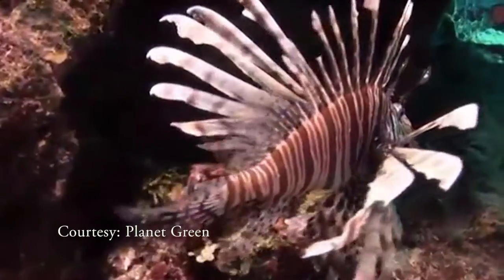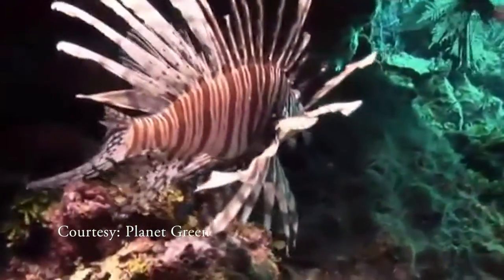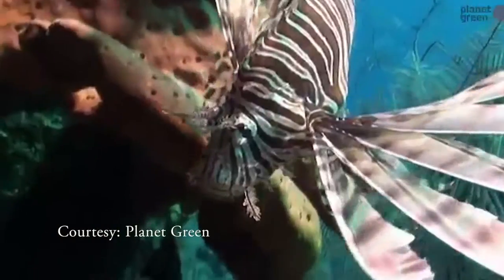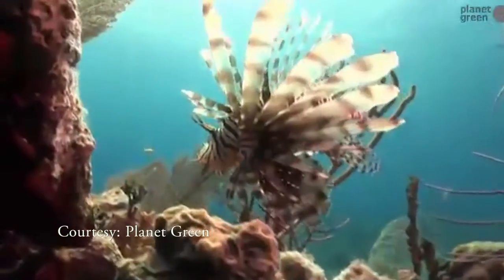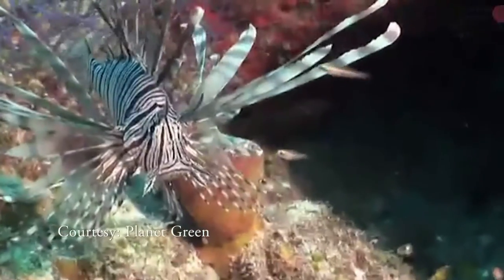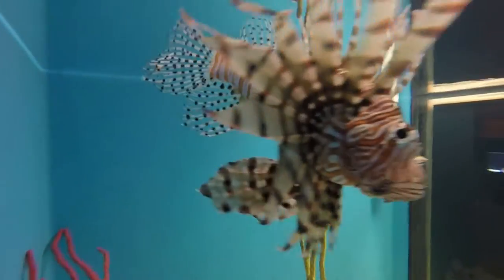As its name suggests, it's normally found in the Pacific. But for the last 20 years or so, they've started showing up here in our waters. It's believed that people who have aquariums release them into the ocean when they get to be a hassle at home. Sarah Fangman says while it may have seemed like a humane way of getting rid of them, it was a really bad idea.